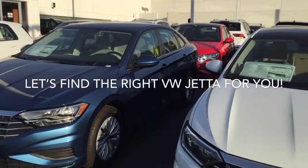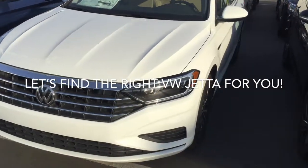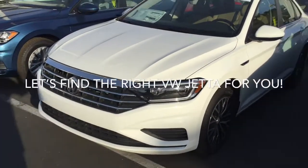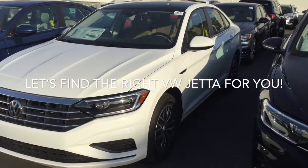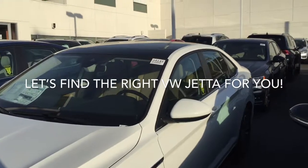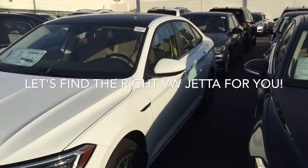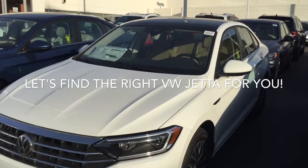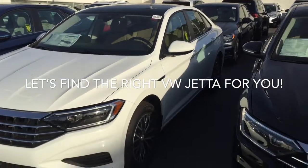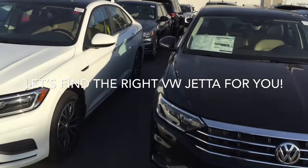And as you go up the ladder here, this is a couple of steps up. This is an SEL with a digital dash, more focused headlights and LEDs, leather seating. This has got a light beige interior, panoramic sunroof. You're gonna have blind spot monitors, rear traffic alerts, autonomous braking, lane assist, and adaptive cruise control. So a lot of great assist features.